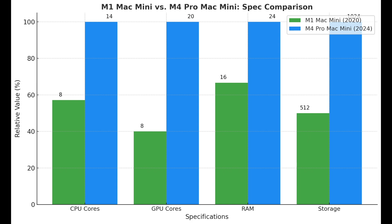Here's what we're working with. The M1 Mac Mini, released in 2020: Apple M1 with an 8-core CPU and 8-core GPU, 16GB of RAM, and 512GB of SSD storage. The M4 Pro Mac Mini, released in 2024: Apple M4 Pro with a 14-core CPU and 20-core GPU, 24GB of RAM, and 1TB of SSD storage. The M4 Pro nearly doubles the CPU and GPU power, adds more memory, and offers twice the storage. On paper, it looks unstoppable — but how do these stats translate into real-world performance?